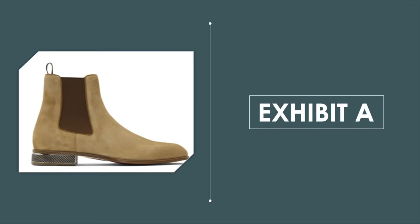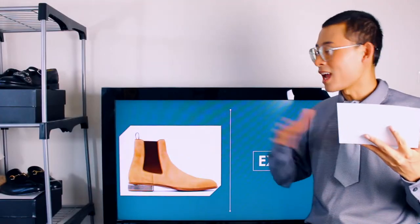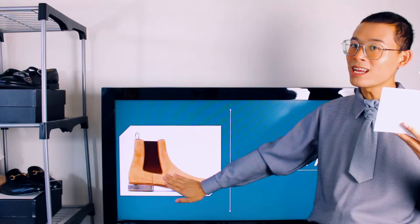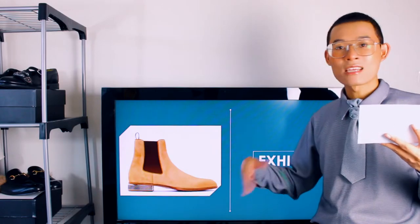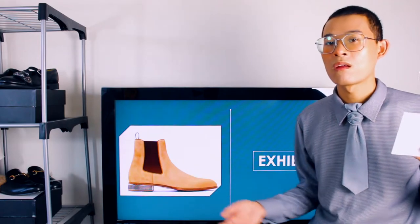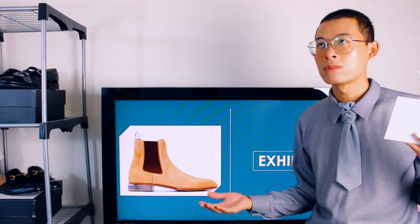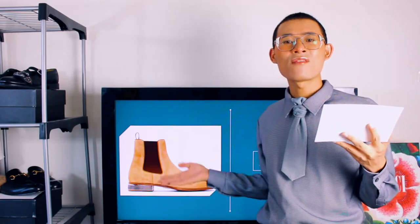Exhibit A. Look at this boot. I'm not going to tell you the brand, but I will tell you the price. Other than the unique detail on the heel, personally I don't think this is unique enough for me to buy. These are $1,400. I have seen these types of boots everywhere — they were big around 2010. Some guys think they are the shit when they wear these with skinny jeans and a fedora hat.